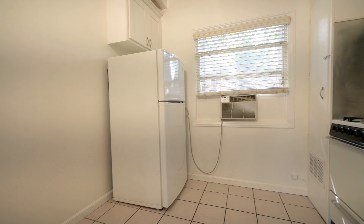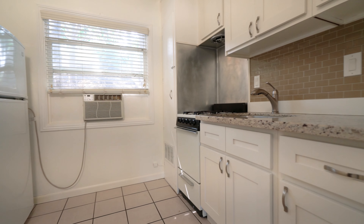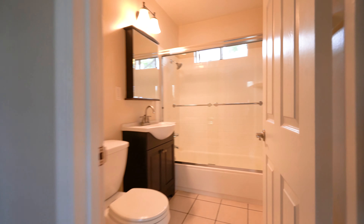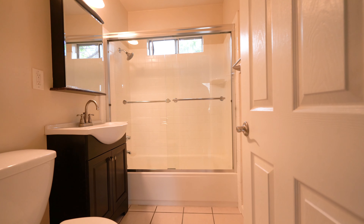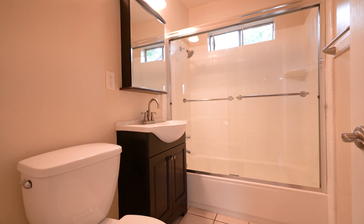Behind me here you have the kitchen, the AC unit, and updated cabinetry. And here we have the full bath — glass shower doors, tile floor, and a nice vanity.